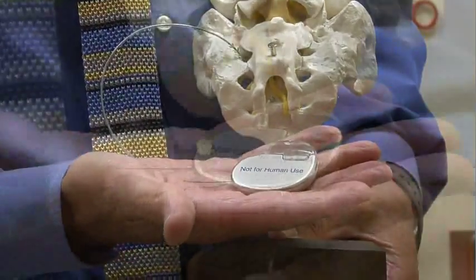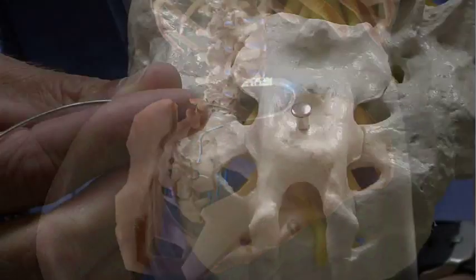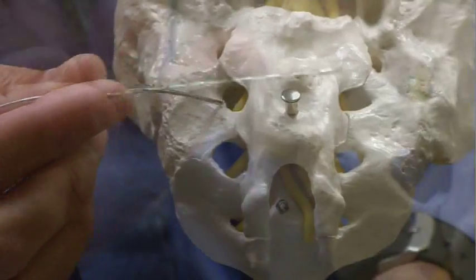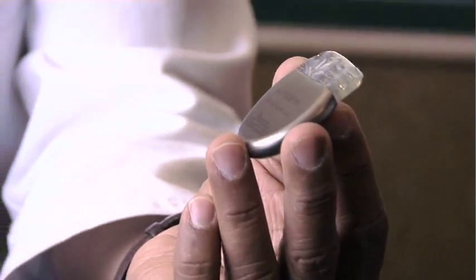Another similar method is called sacral nerve stimulation. The sacral nerve stimulator is placed in the lower back or tailbone region. It uses a slightly larger lead connected to a device that looks a little bit like a pacemaker.